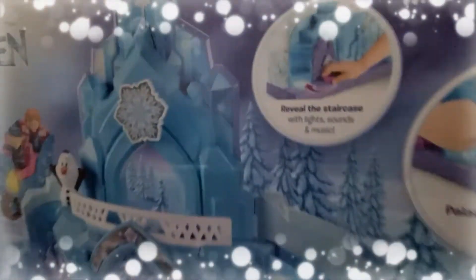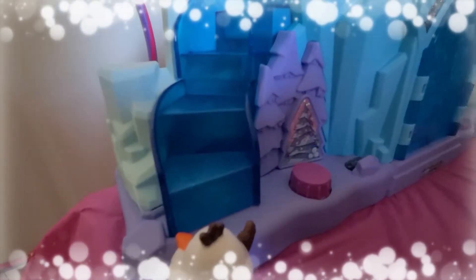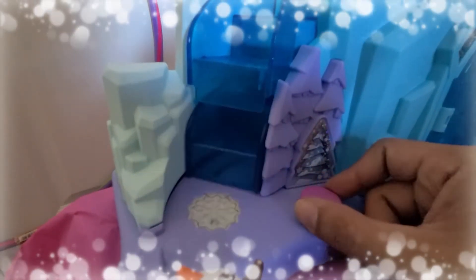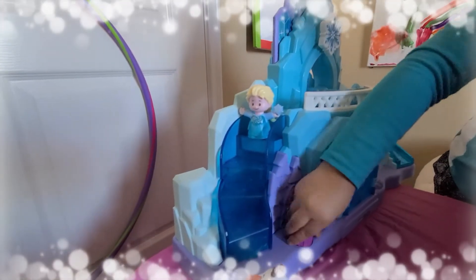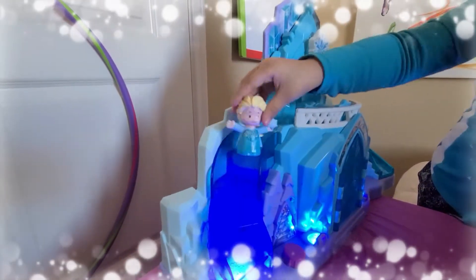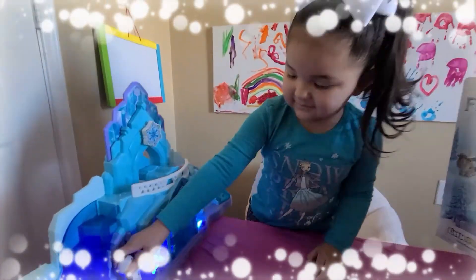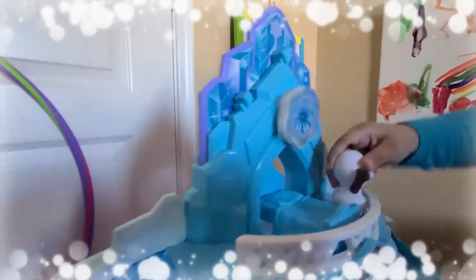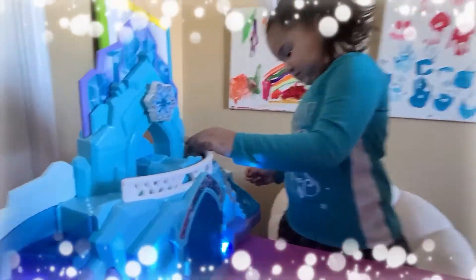The box says that there's a staircase — reveal the staircase with light, sound, and music. So whenever we reveal the staircase, this is right here. Oh wow, then it comes up. Whoa. Hold on — put it under the floor. Take the floor for the stairs. Oh wait, okay, I'm good.